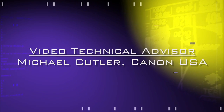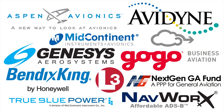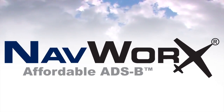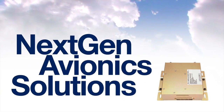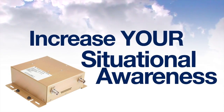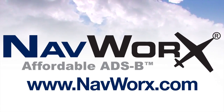Aero News Network's coverage of the 58th annual AEA International Convention and Trade Show, live from Dallas, Texas, is brought to you in part by the following sponsors. NavWorks makes ADSB affordable. Certified or experimental, NavWorks gives you high-quality next-gen avionics solutions that dramatically increase your situational awareness. Check us out now on the web at www.navworks.com.